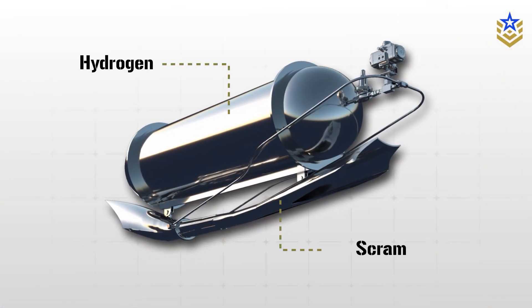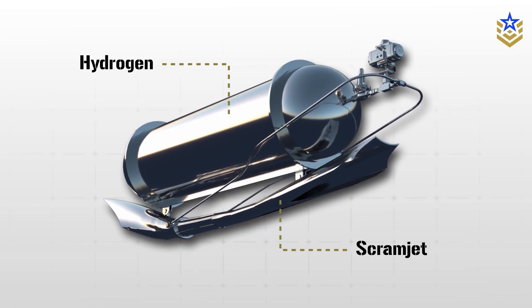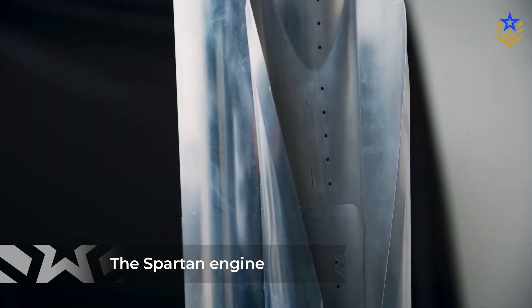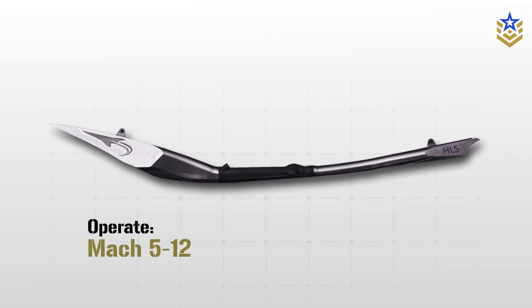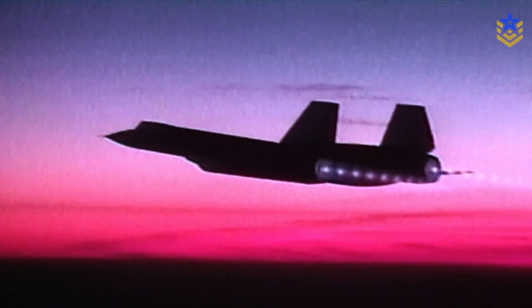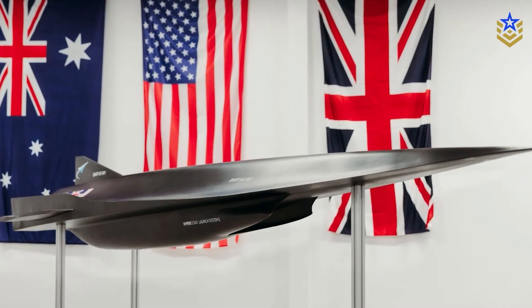For defense customers, the key advantages are hydrogen's energy density, its cooling potential, and its ability to support repeated hypersonic flights. The hardware tying this together is the Spartan engine — a fixed-geometry scramjet, fully 3D-printed in high-temperature alloys, designed to operate from about Mach 5 to Mach 12. With no moving parts in the flow path, it avoids the complexity of variable geometry designs and improves manufacturing repeatability, which is essential if you want fleets of test vehicles rather than one-off prototypes.